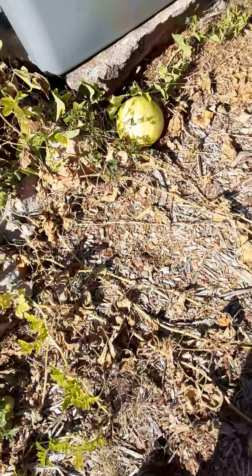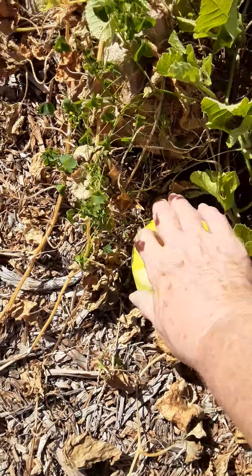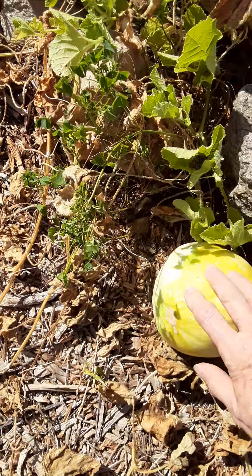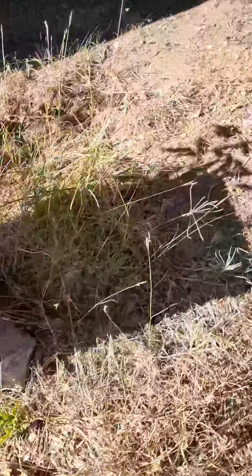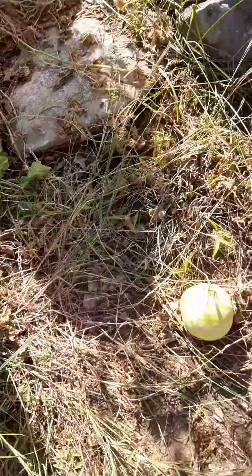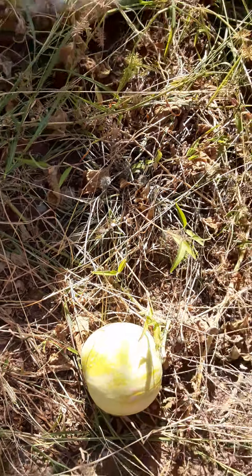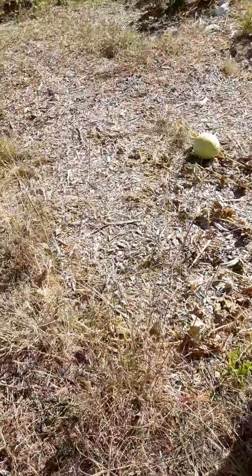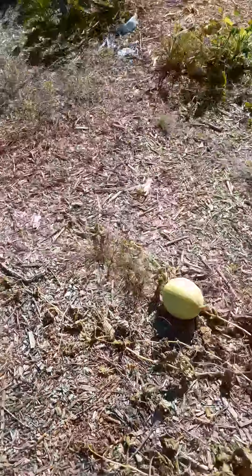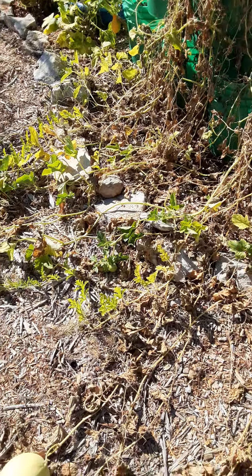I need to come out here and get the rest of these little early melons too, because that one's starting to turn yellow and this one is too. But the vine that it's on is still green, so it's still feeding that early dew melon. I'm going to leave it there for a few more days. I've got three in the house that I picked and there's three left out here.